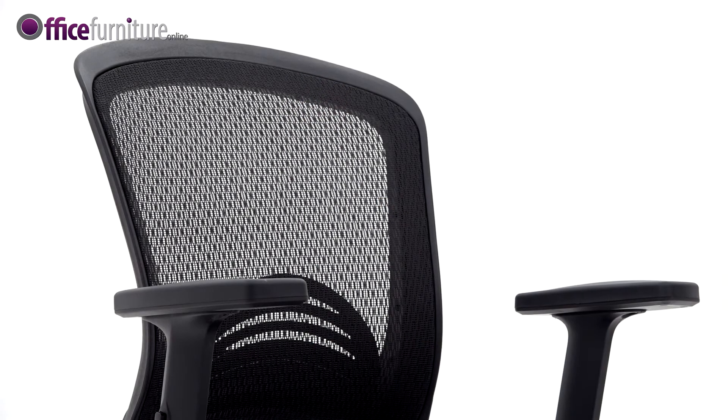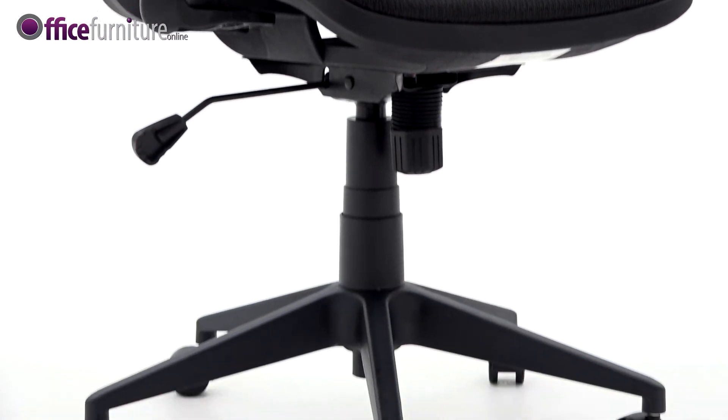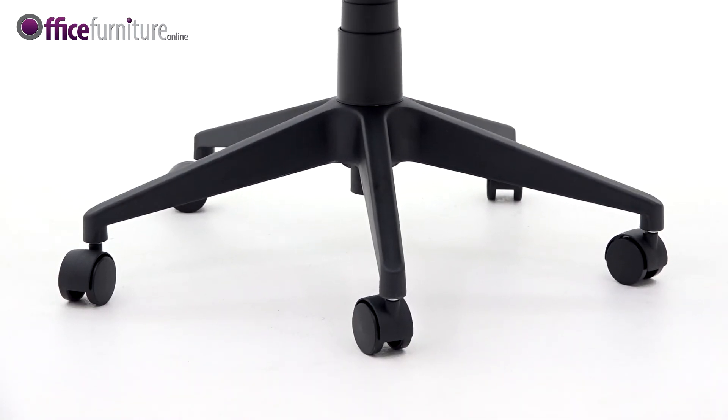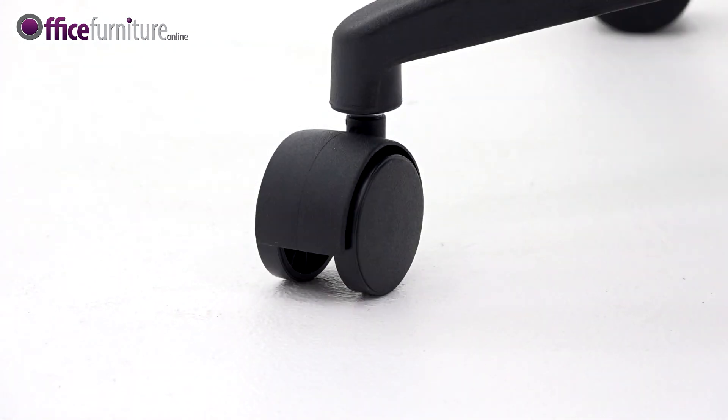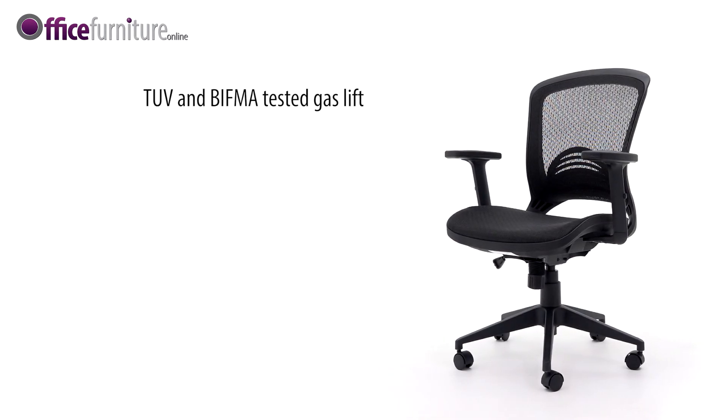The Teco's all-black mesh fabric and curvaceous black frame is complemented by a strong nylon 5-star base and twin-wheel hooded casters. A TUV and BIFM-tested gas lift supports users up to 112 kilograms, 17.6 stone.